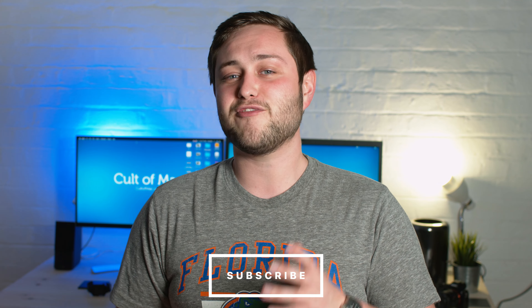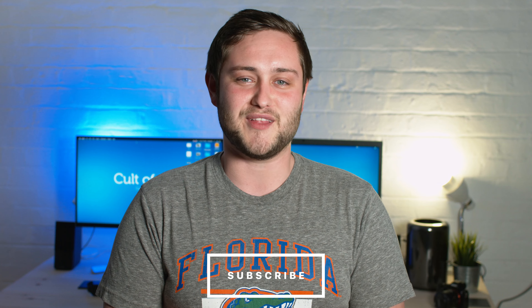That is it for this video. If you'd like more information on the Bookpack Pro, I'll make sure to leave links in the description down below. If you enjoyed this video or found it useful, go ahead and give it a thumbs up. Don't forget to hit subscribe so you don't miss videos from myself and Cult of Mac, and I'll catch you in the next one.